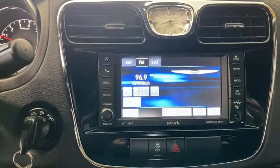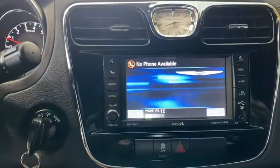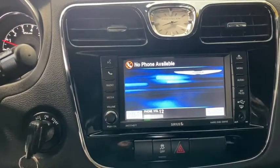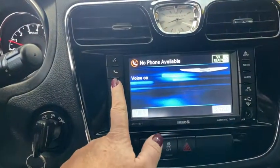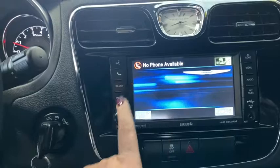Power windows, CD player, security system, compass, electronic stability control, trip computer, panic alarm, brake assist, Uconnect hands-free group, tachometer, brake and park interlock, remote keyless entry.